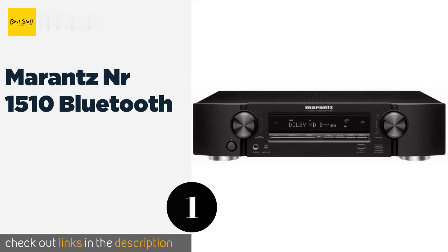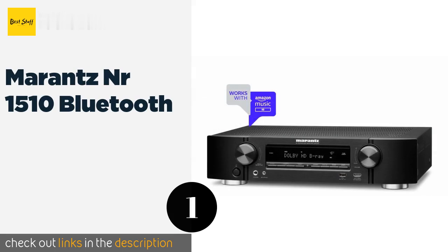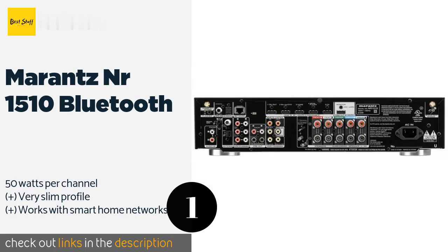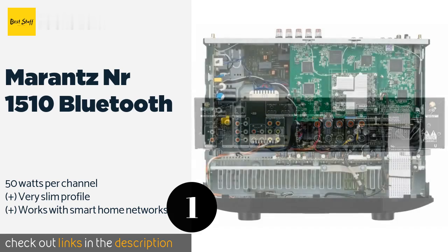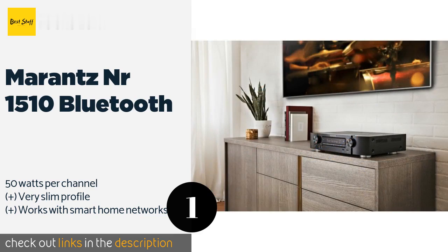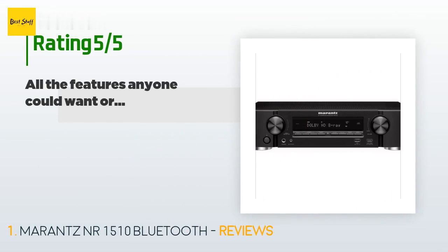The number one is the Marantz NR 1510 Bluetooth. If you're new to the process of putting together a home theater system, the Marantz NR 1510 Bluetooth comes with a digital setup assistant that provides you with a step-by-step tutorial for creating the optimal configuration. This product is available on Amazon for $431, and has an average rating of 4.3 stars.